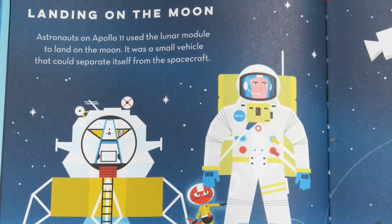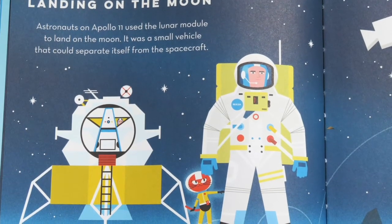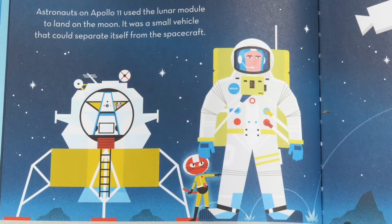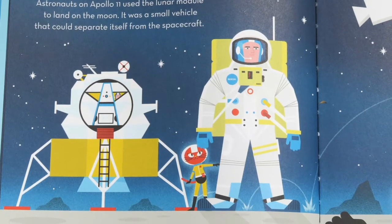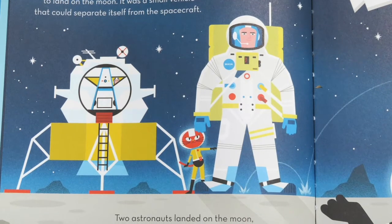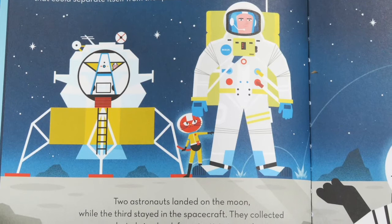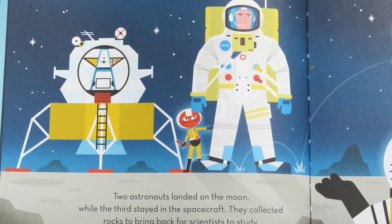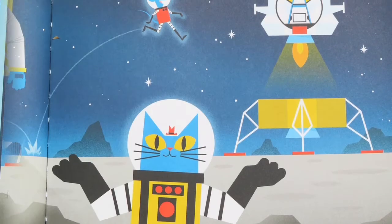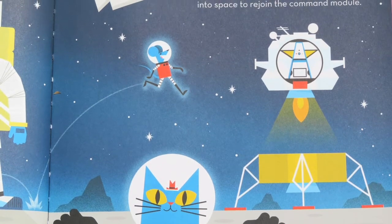Landing on the moon. Astronauts on Apollo 11 used the lunar module to land on the moon. It was a small vehicle that could separate itself from the spacecraft. Do you see the lunar module here? There it is, sitting on the surface of the moon. Two astronauts landed on the moon, while the third stayed in the spacecraft. They collected rocks to bring back for scientists to study — moon rocks! When they were done, the lunar module's small rocket engines launched them back into space to rejoin the command module.